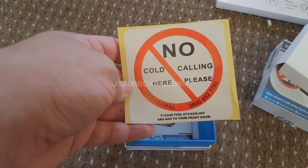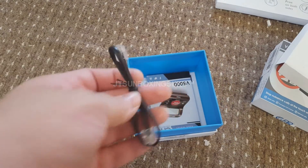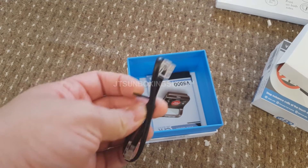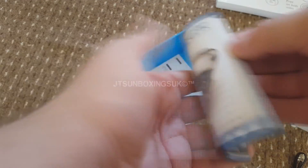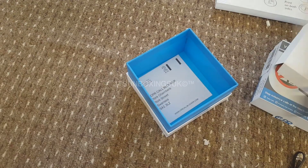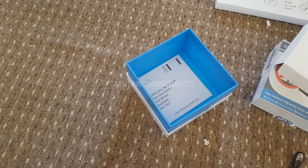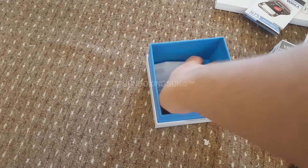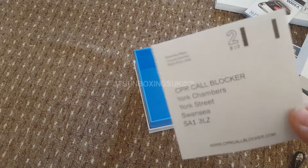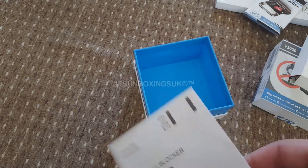There's a no-call sticker included. They've also very nicely included the phone connector in the box. And here are the instructions showing how to work the device, how to block international callers, and various techniques. There's also information on how to return it if you ever want to send it back.